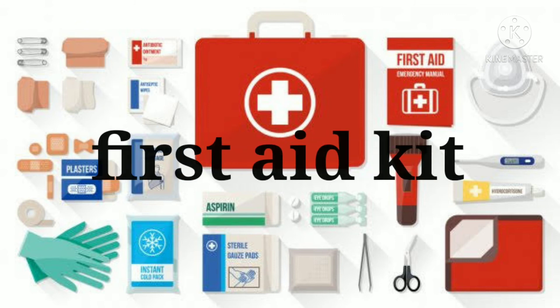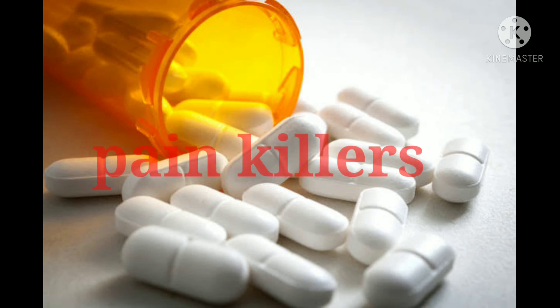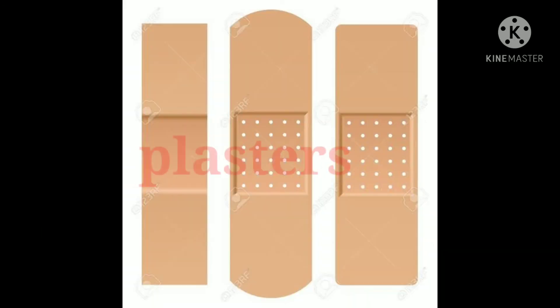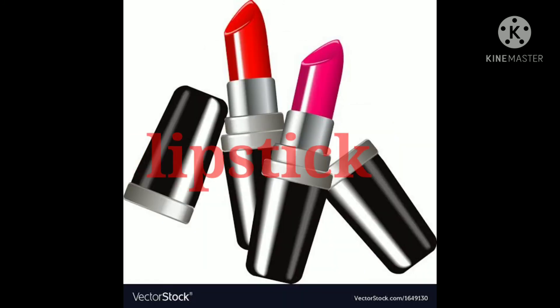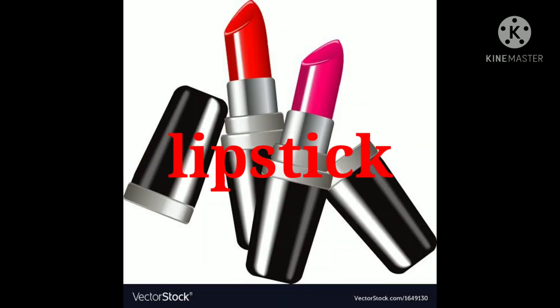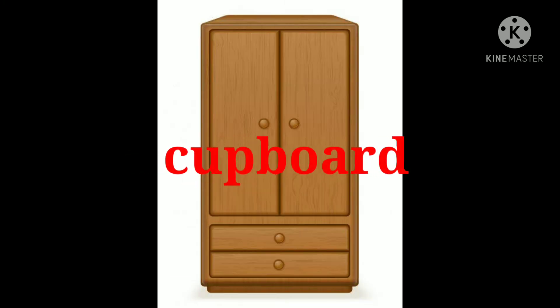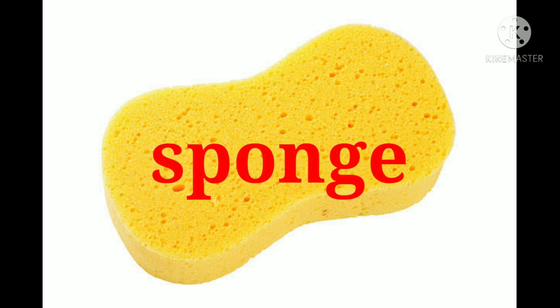First aid kit. Painkillers. Plasters. Teddy bear. Lipstick. Cupboard. Sponge.